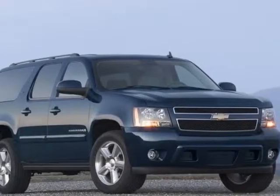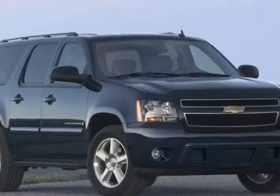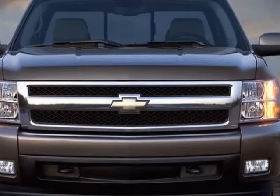Come take a look at this 2008 Chevrolet Suburban. This Suburban has just under 72,500 miles. For your protection, this vehicle has a factory warranty.